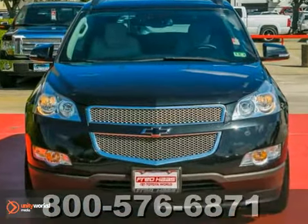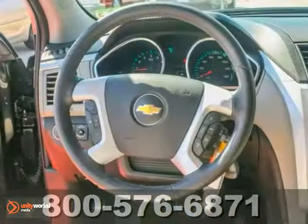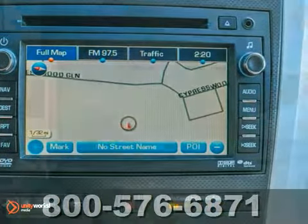Here's a one-owner 2010 Chevrolet Traverse. It features leather seats, a moonroof, and navigation. It also has alloy wheels, a backup camera, and DVD entertainment. It also has an auxiliary audio input and privacy glass.